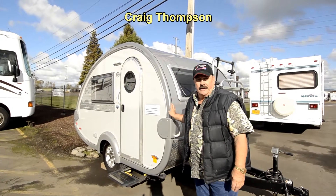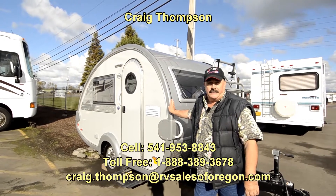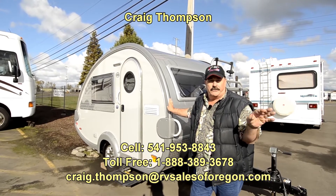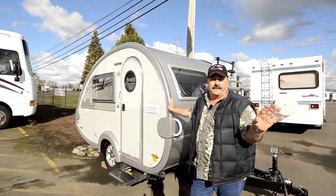Hi folks, my name is Craig Thompson. We're in Eugene, Oregon at RVSalesOfOregon.com, which will give you all of our inventory, all of our prices — everything's online.